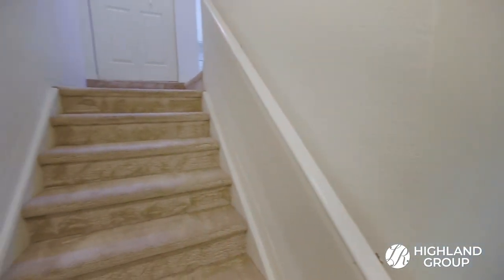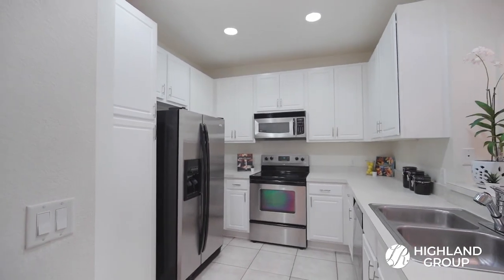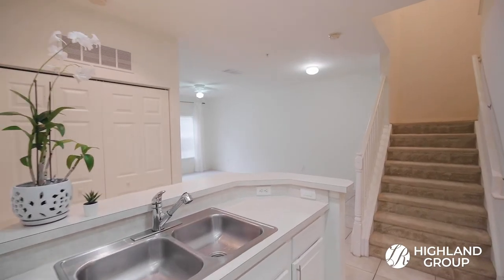Upon entering the side garage door or the front door, you'll be led upstairs to the second floor of living space. This beautiful kitchen has 42-inch cabinets with gorgeous new hardware and stainless steel appliances. It overlooks a spacious living room and dining room.